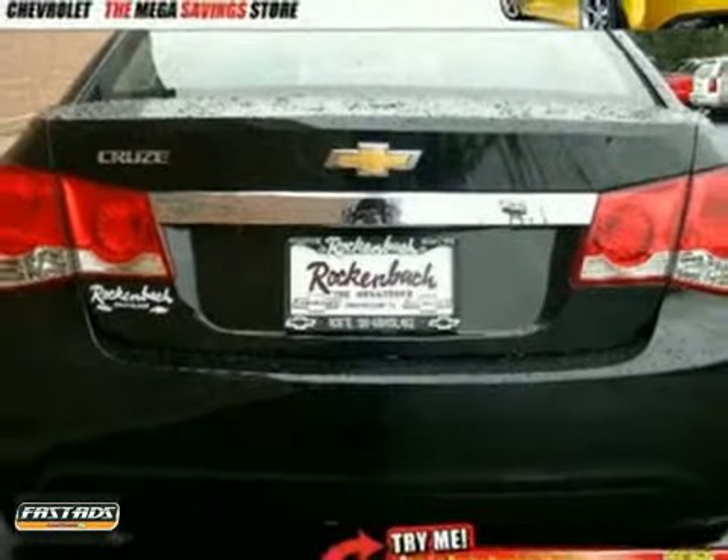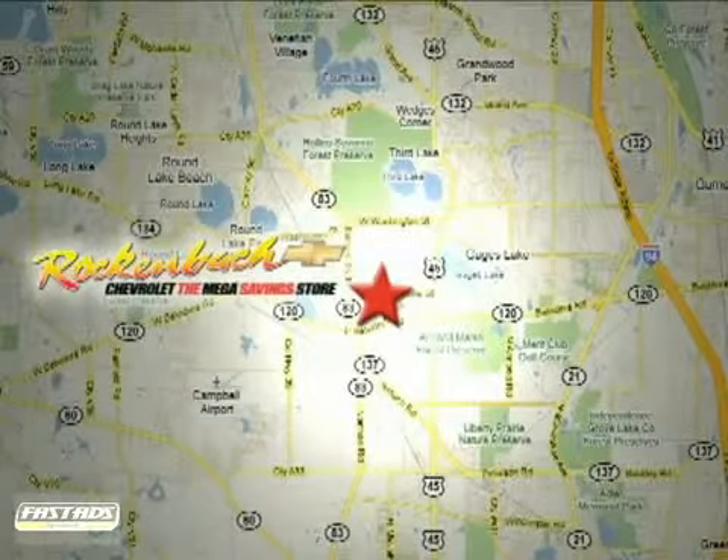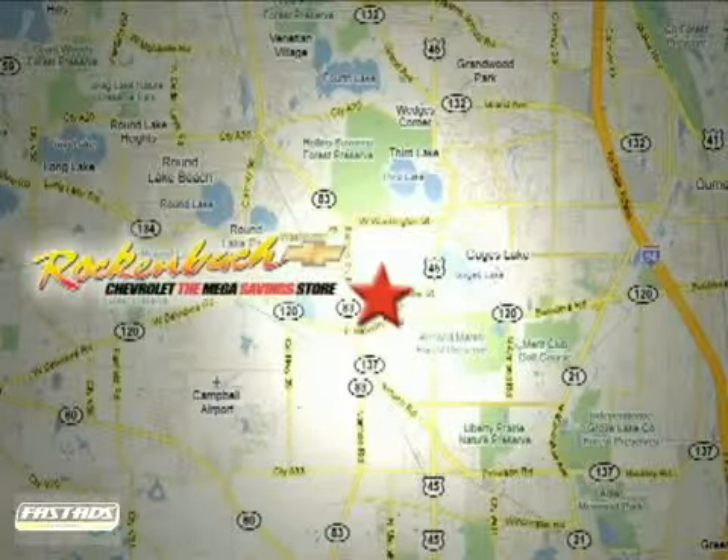Take it for a test drive today. That's Rock'n'Bock Chevrolet. We're conveniently located at 1000 East Belvedere Road in Grayslake, Illinois, between routes 83 and 45.